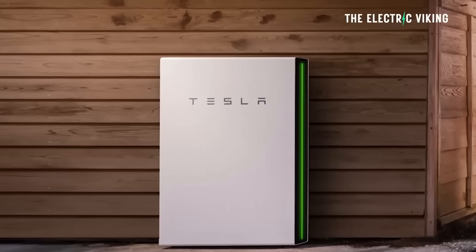Home solar and home battery prices have hit record lows in both the United States and in Australia.